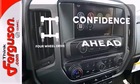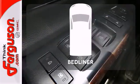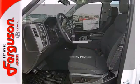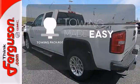Feel the confidence as you control the road with your four-wheel drive. The bed liner protects your truck so you can focus on getting the job done. The towing package is a must-have for anyone on the job.